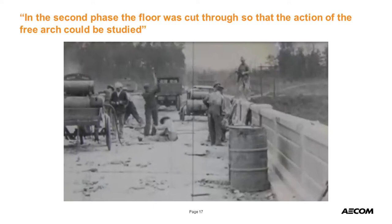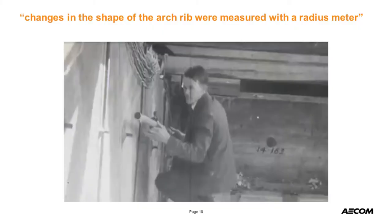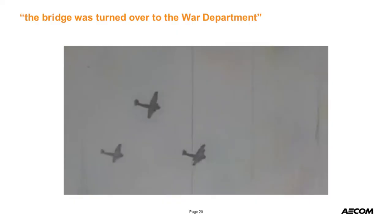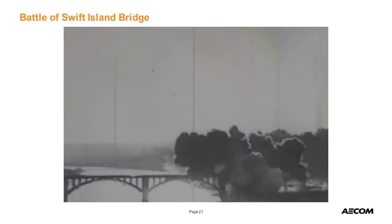I think this guy has a harness — you can barely see it in the photo. They measured deflections and curvature of the arch rib, but the arch did not break, says the film. Two tanks — 328 tons total on the bridge. So, when you're done with your load testing, what do you do with the bridge? You hand it over to the military and let them drop some bombs on it. This later became known as the Battle of Swift Island Bridge — that's the name of the bridge.